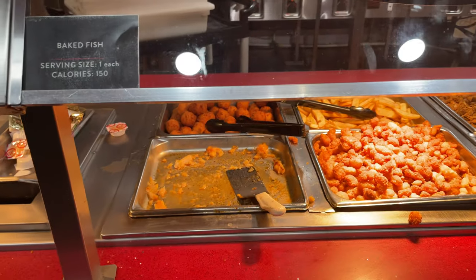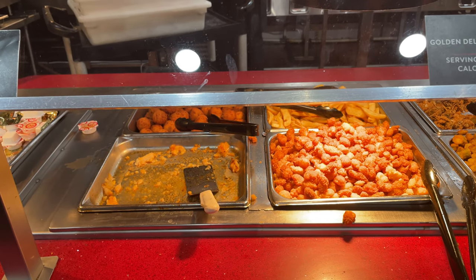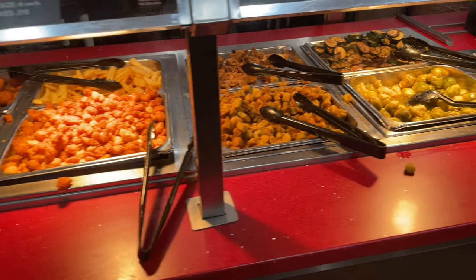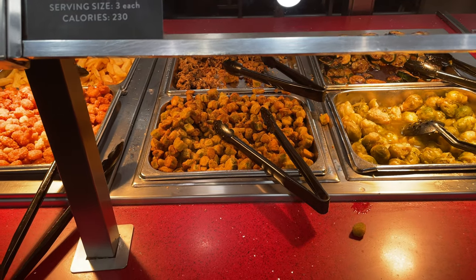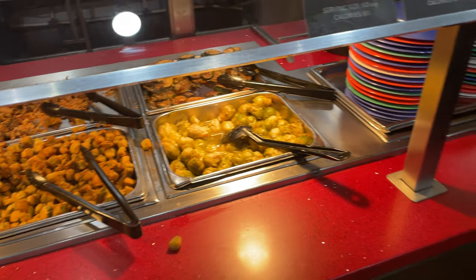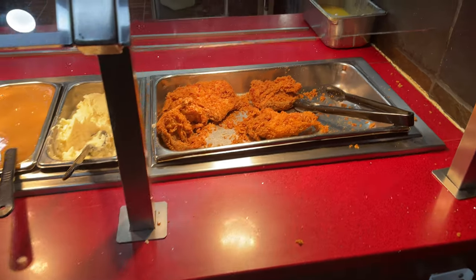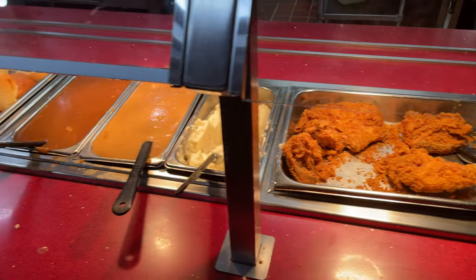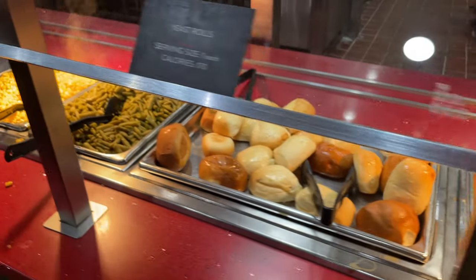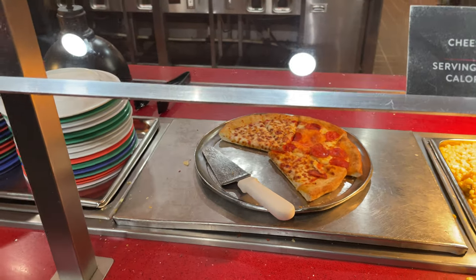There's baked fish, but that hasn't been filled up the whole time we've been here. Golden shrimp, and this says fried chicken livers. Then there's Brussels sprouts and zucchini. This section says vegetables but it's not really just vegetables - there's also fried chicken, potato gravy, rolls, green beans, sweet corn, and cheese pizza.